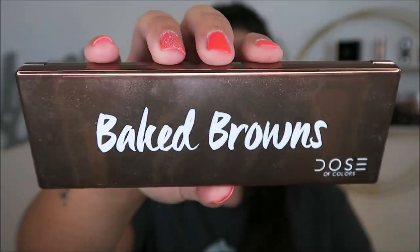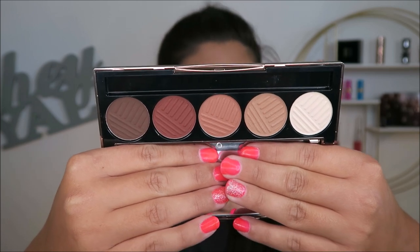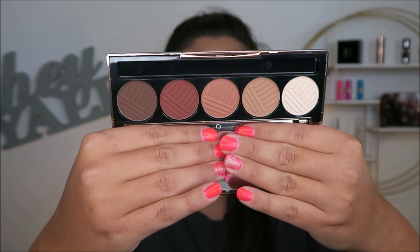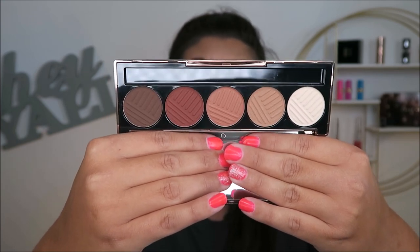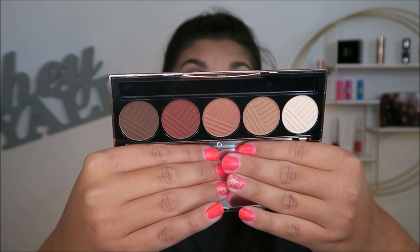This is the Dose of Colors Baked Browns eyeshadow palette, which I've actually never used or touched at all. When I got this I was really hoping for more of the Sassy Siennas or Marvelous Mauves shades because I already have many of these browns in my collection. I've heard mixed reviews on the formula, though I do like other Dose of Colors eyeshadows. If I don't use it in at least another month, I'm just gonna give it away because it's brand new. I'm on the fence about whether or not to keep this — let me know your thoughts.